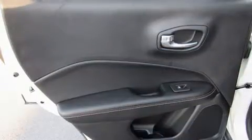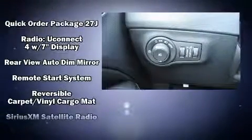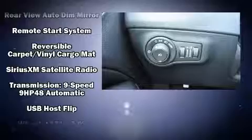Jeep also prioritized safety and security with features such as head curtain airbags, front and side impact airbags, traction control, anti-whiplash front head restraints, ignition disabling, and four-wheel disc brakes with ABS. Brake assist technology provides extra pressure when applying the brakes.